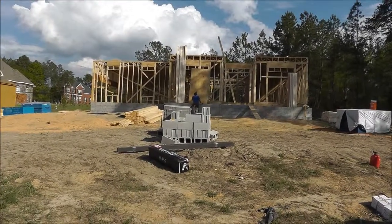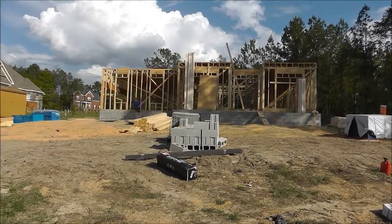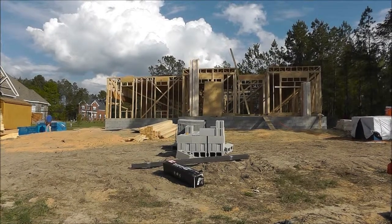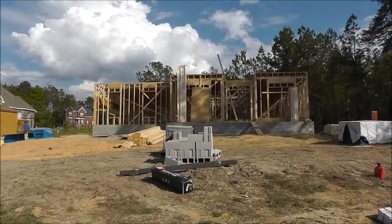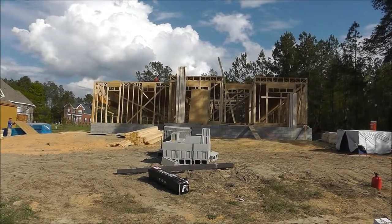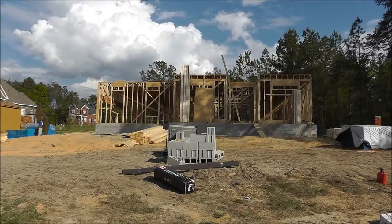I just came from what we call a pre-construction meeting, but obviously they've already started construction. Typically they try to have it shortly around the time of foundation and framing, and they are working on the first floor of the framing. Last time we were here you just saw the footers that had been done, and now we're looking at the foundation completed and the first floor. They're actually starting on the second floor right now.